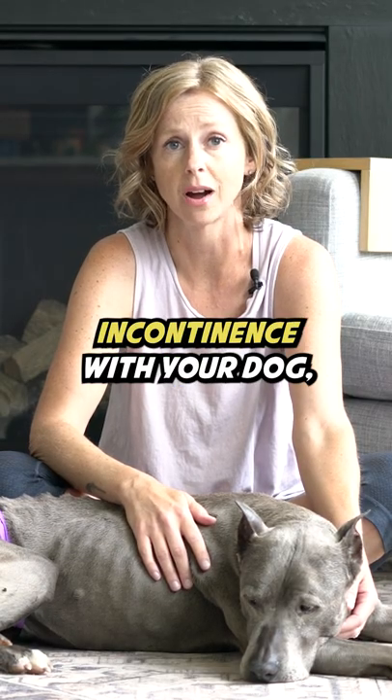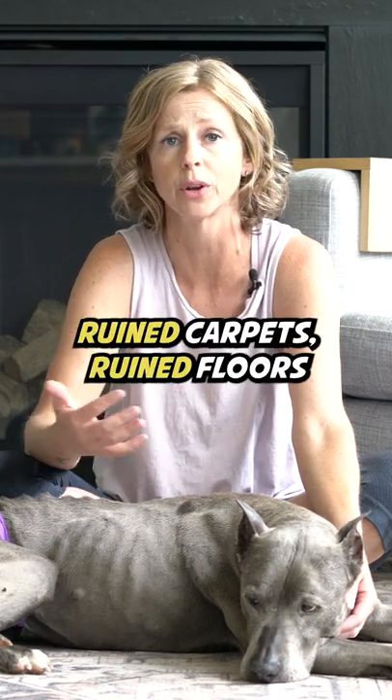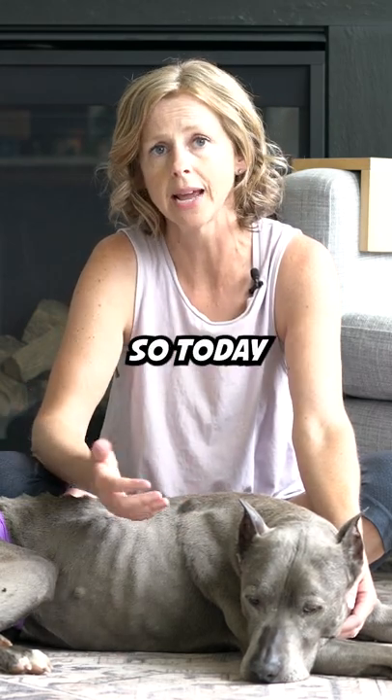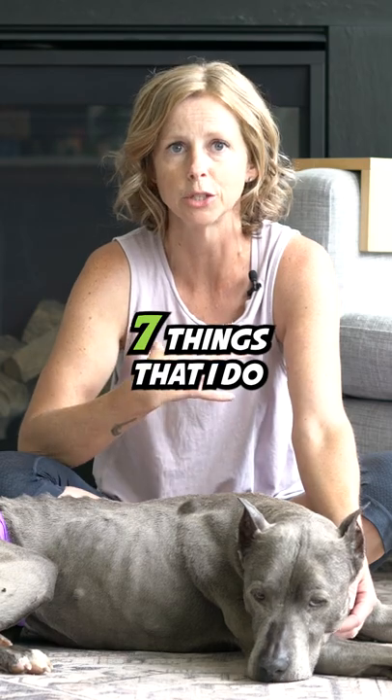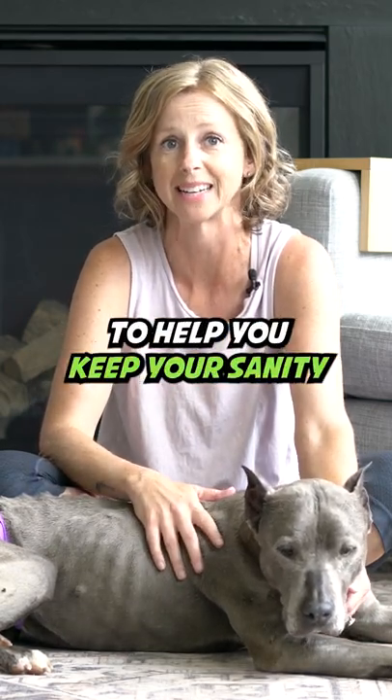If you're dealing with incontinence with your dog, I know how extremely frustrating it can be — the smell of urine everywhere, ruined carpets, ruined floors. So today I'm going to share with you seven things that I do with my senior dog Cosette, who suffers from incontinence, to help you keep your sanity.